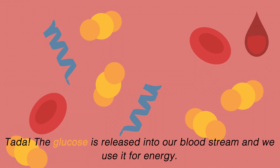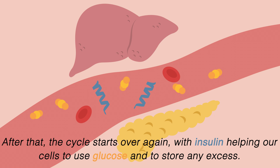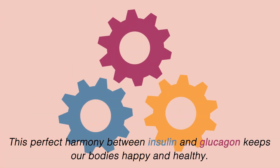Ta-da! The glucose is released into our bloodstream and we use it for energy. After that, the cycle starts over again, with insulin helping our cells to use glucose and to store any excess. This perfect harmony between insulin and glucagon keeps our bodies happy and healthy.